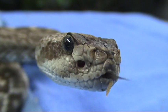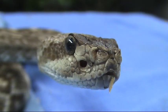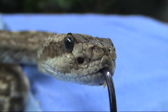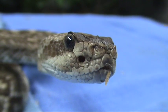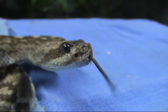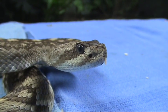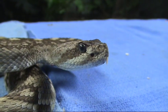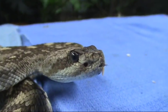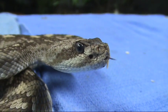Here's a beautiful shot of the heat-sensitive pit, the so-called loreal pit. I made a mistake the other night on a bit of video when I was discussing if their pits got filled with water and whether it degraded their ability to heat sense — I said apical pit instead of loreal. Everybody knows apical pits are the little spots on the scales of copperheads, for instance.